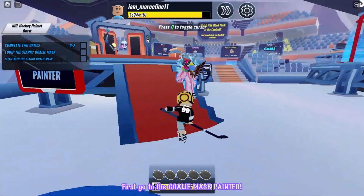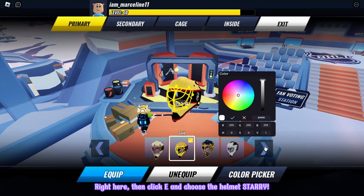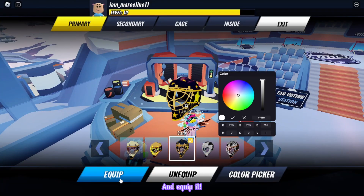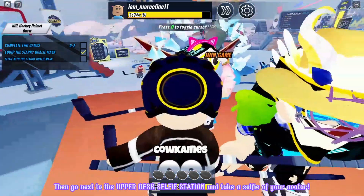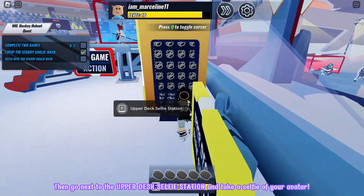First, go to the Goalie Mask Painter right here. Then click and choose the Helmet Starry and equip it. Then go next to the Upper Desk Selfie Station and take a selfie of your avatar.